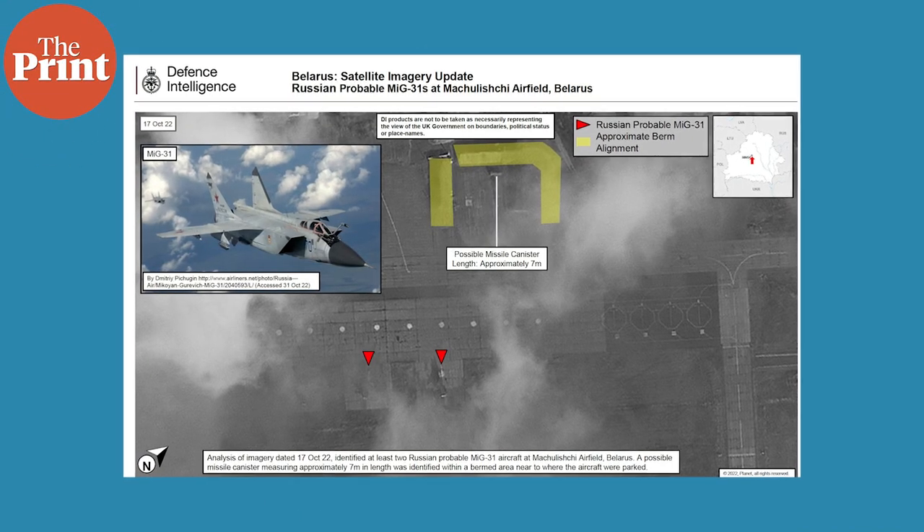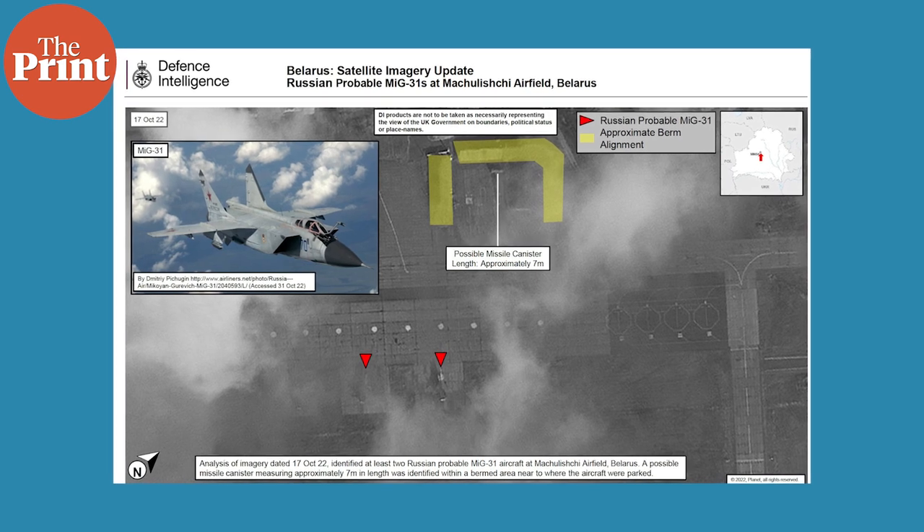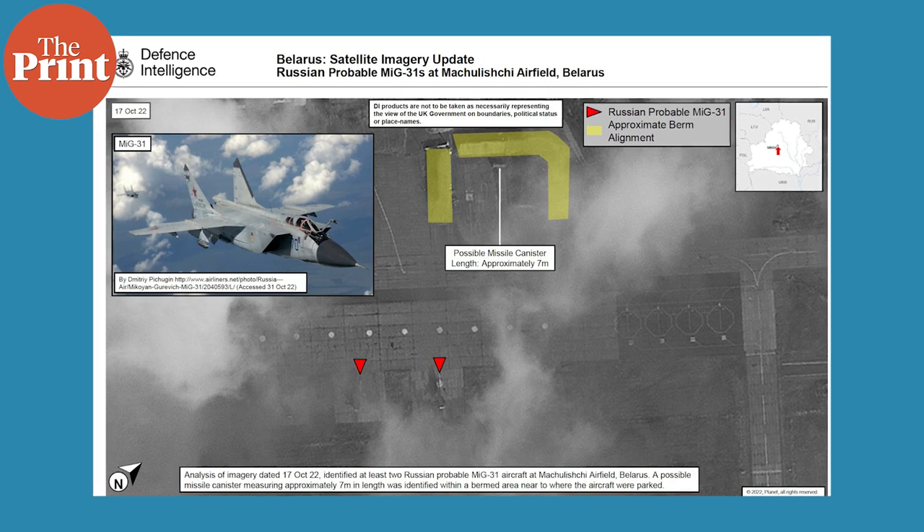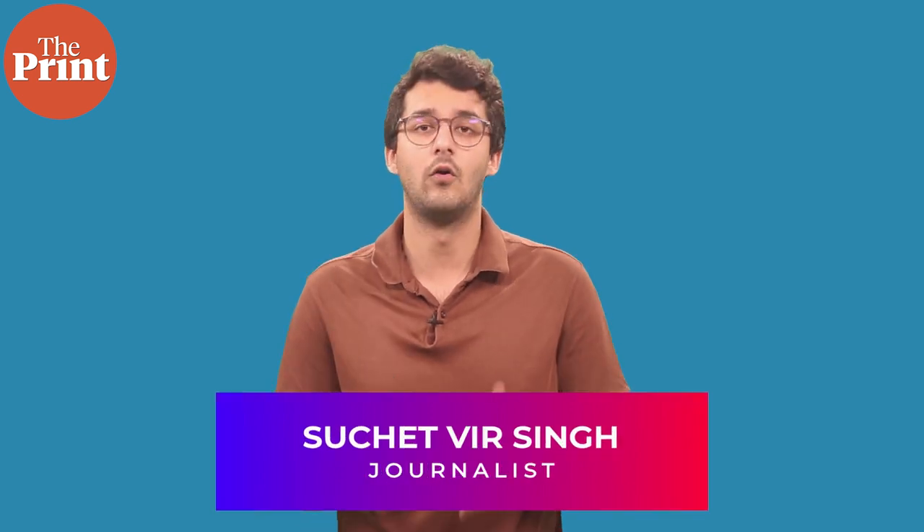Earlier this week, the United Kingdom's defense intelligence update for the Ukraine conflict, using satellite imagery, showcased Russia to have parked two MiG-31K interceptor aircraft in Belarus on the 17th of October.